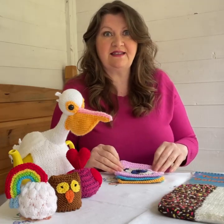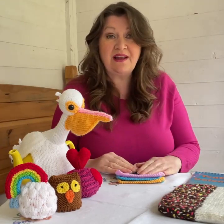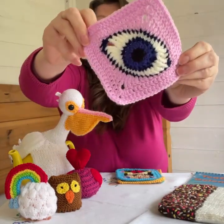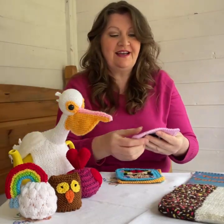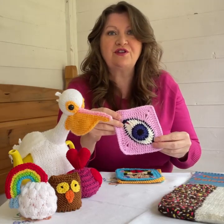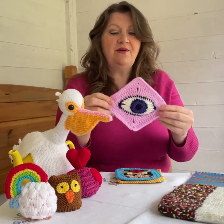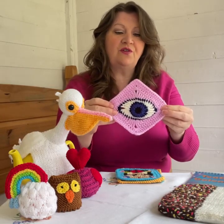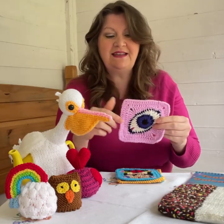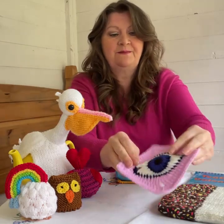Over the Easter holidays I've been crocheting some more squares for my blanket. I went on Ravelry and found a few patterns - here's one: it's the eye! I really like this one. It does look a bit spooky, but it also reminds me of those eye souvenirs you get when you go abroad that are supposed to ward off evil spirits. I've done a few of these in different colours and they're really good. I'll put a link to the pattern on Ravelry down below.